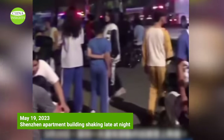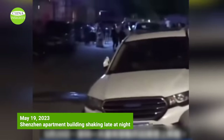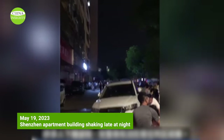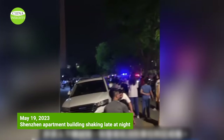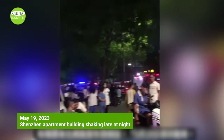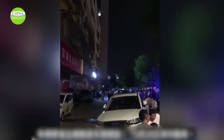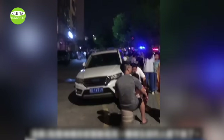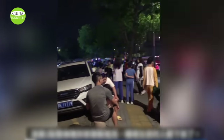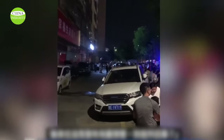Recently, a high-rise apartment building in Shenzhen was shaken and residents were scared and fled. At midnight on May 19th, video shows a late-night emergency evacuation with many people rushing downstairs to avoid danger, while police vehicles and fire engines stood guard nearby. A person who experienced it posted a video online saying the whole building was vibrating and shaking at 1 am in Shenzhen Longgong, but no earthquake warning was issued.